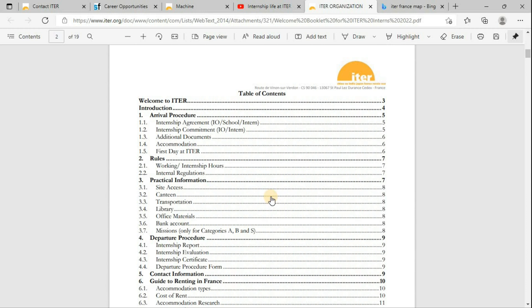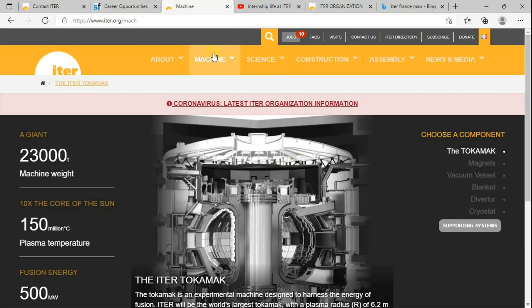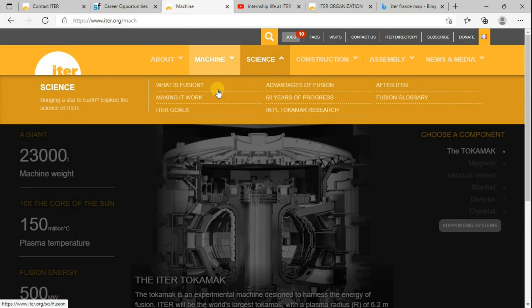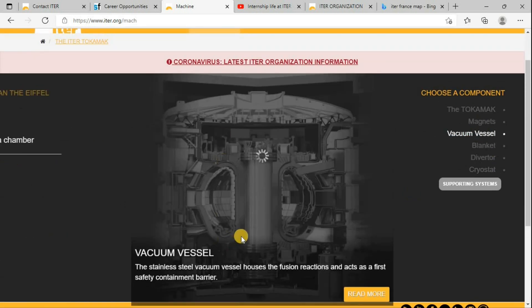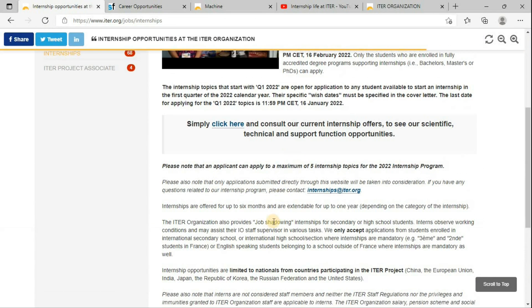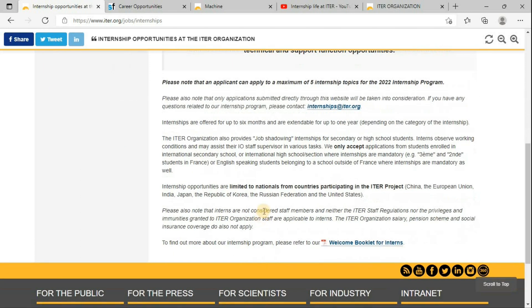You can even share apartments to save on costs. Go to their website, click through the various tabs, and you will find a lot of information useful for understanding what exactly ITER does and how fusion works. You can click on the respective components and find the purpose of each. Most of us may be aware of ITER, but very few know that you can apply for this opportunity. Let me know in the comments — I will be there to help you. Thank you, bye-bye, take care.